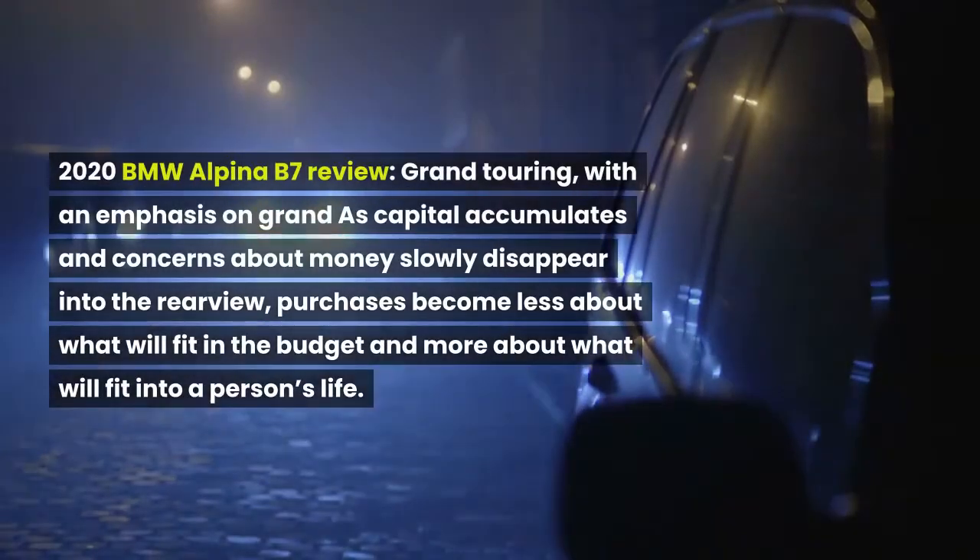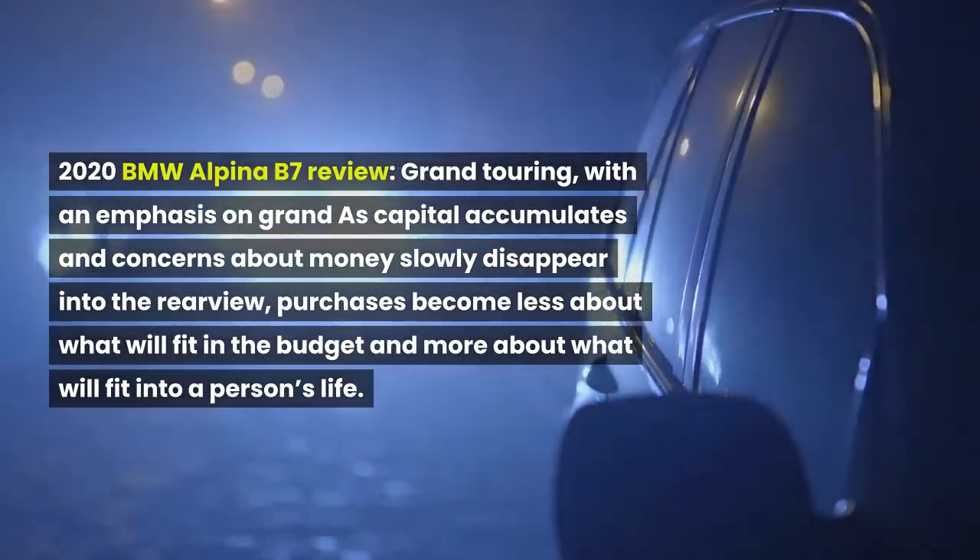2020 BMW Alpina B7 review — Grand Touring, with an emphasis on Grand.